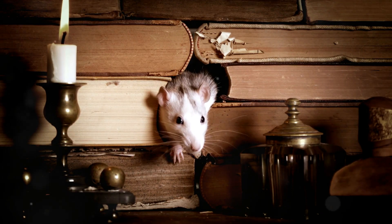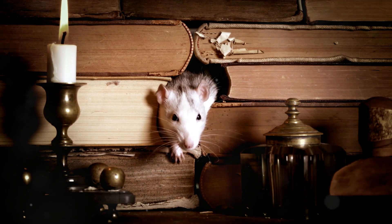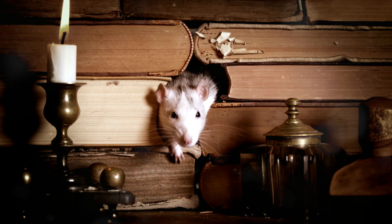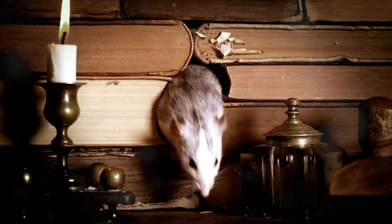Rats, too, have a unique relationship with their whiskers. They rapidly move them back and forth in a movement known as whisking, to gather information about their environment, helping them to build a three-dimensional map of their surroundings.